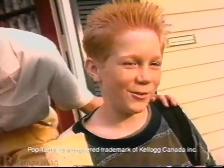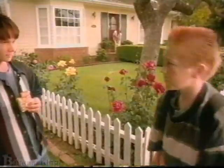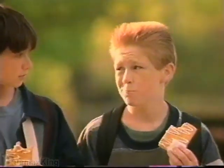Here's your Pop-Tart. Another one. See you after baseball practice. Got the Toaster Strudel? Of course. So when is your mom gonna find out about Toaster Strudel? Soon, I hope.